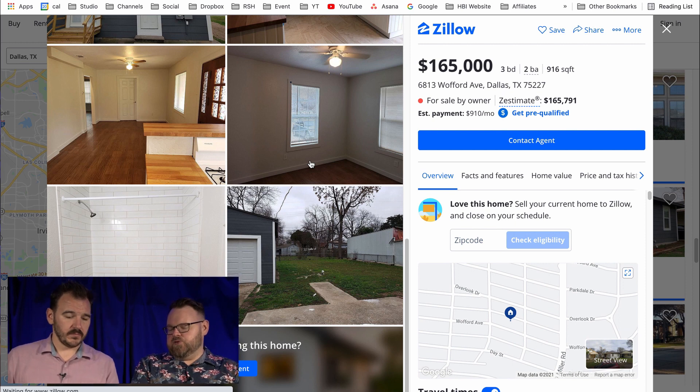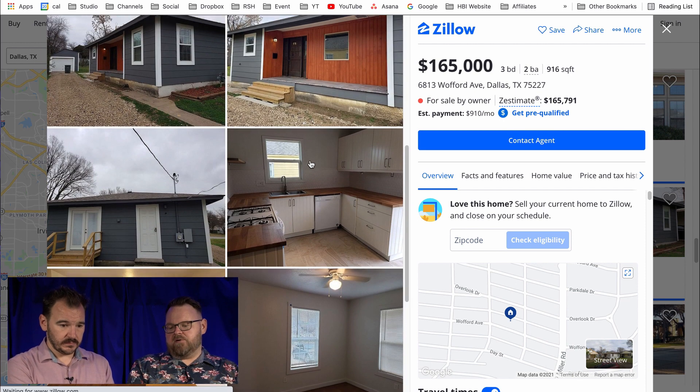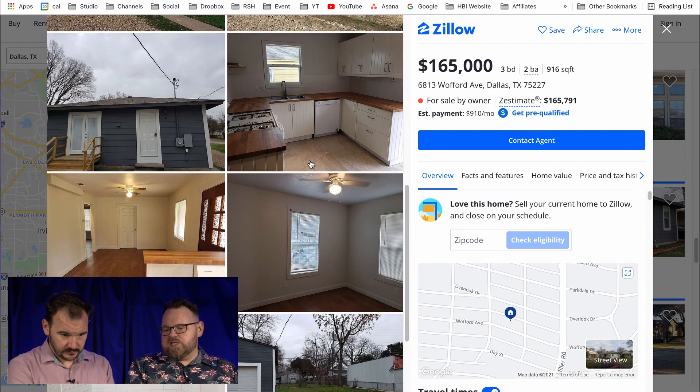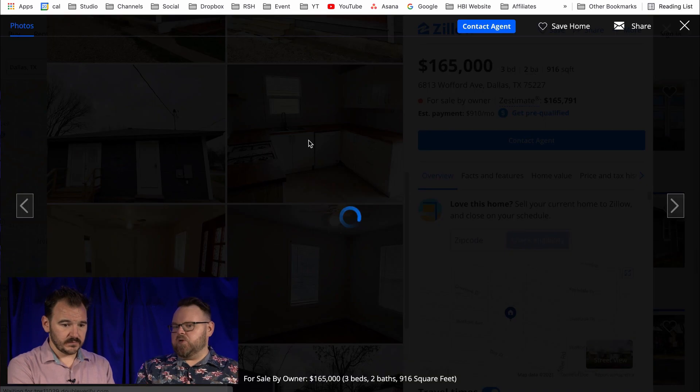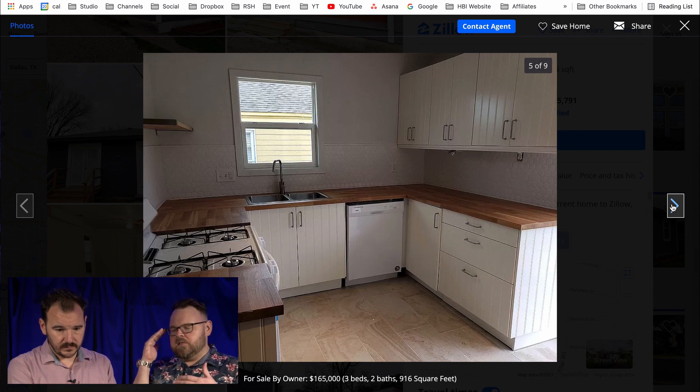A lot of people go cheap on photos — they don't pay for professional photos. This is one of my biggest pet peeves. Even if you're doing a for sale by owner, having professional photos makes the world of difference. Bad photos get people to houses — this is the prime example of what not to do. These photos don't tell the story of the house. Someone sitting at home hunting for their first house can't visualize themselves being in this house.